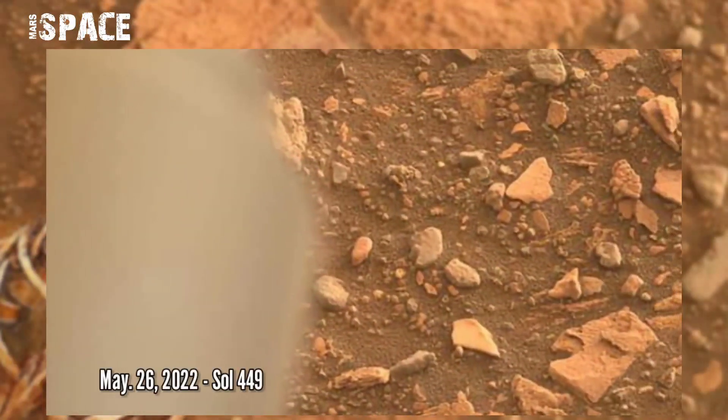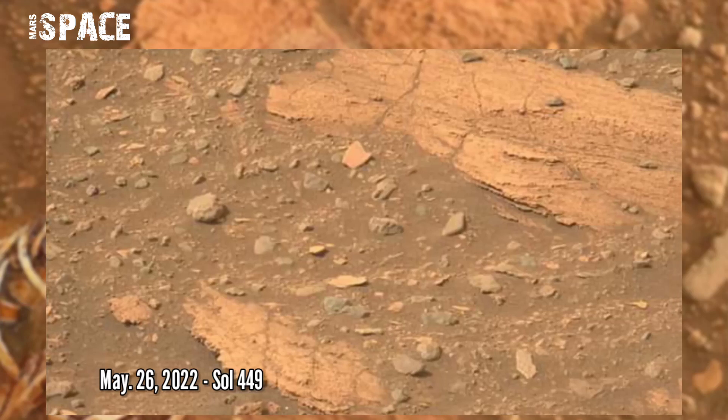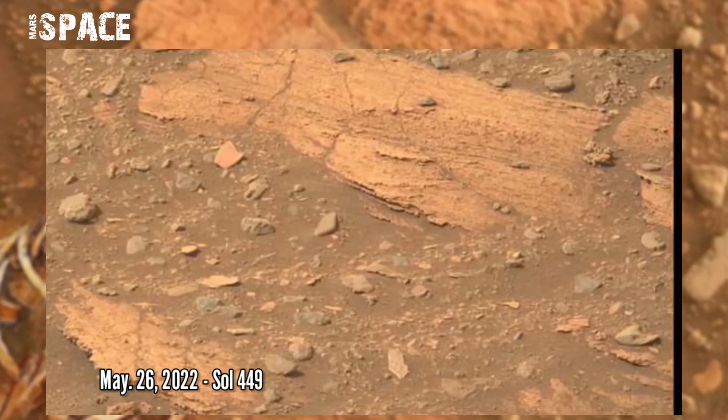NASA's Mars Perseverance rover acquired these images using its right Mastcam-Z camera. These images were acquired on 26th May 2022, Sol 449 of its mission.